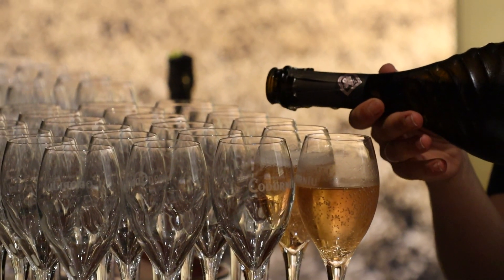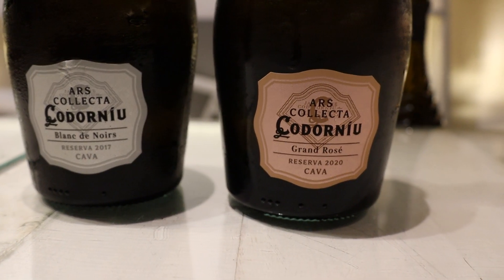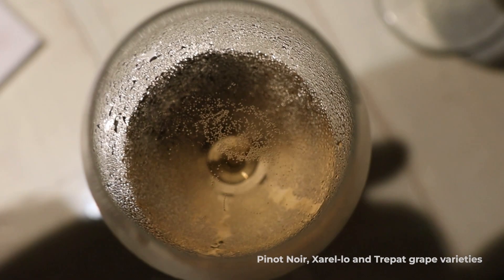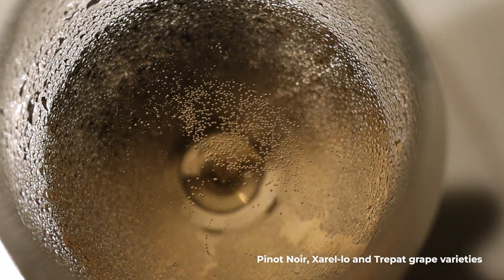Next up is a Grand Rosé Reserva from 2020. This is a rosé cava with a unique and original cupage that combines the Pinot Noir variety with Xarel·lo and Trepat, obtaining a fresh and balanced cava.